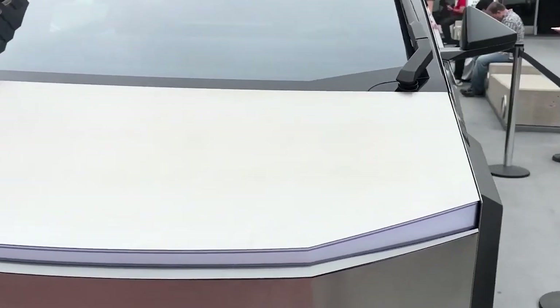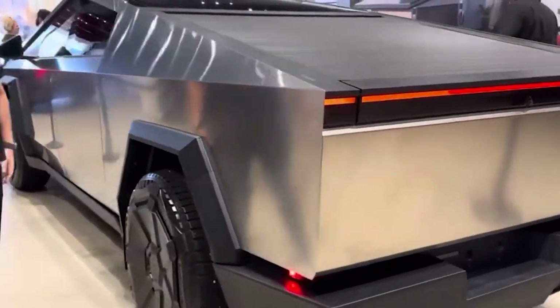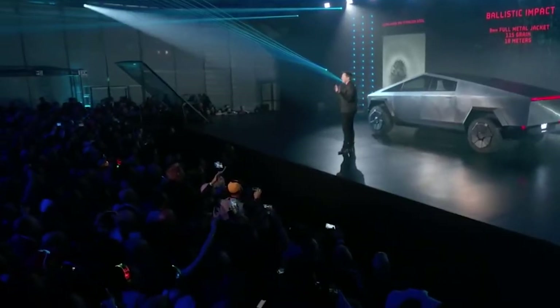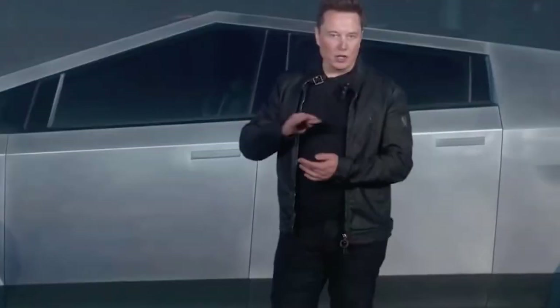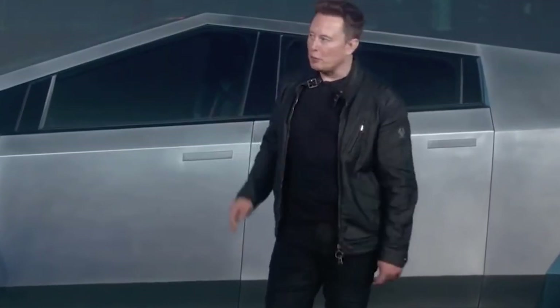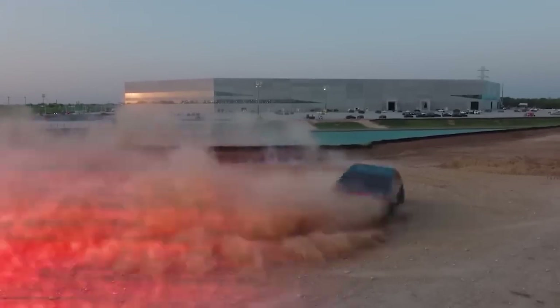The angular, Blade Runner-esque monstrosity, seemingly plucked from the future, stood before us. People watched with jaws dropped, some in disbelief, others in excitement, but all of them in utter captivation. With a sledgehammer in hand, Elon, the master showman himself, proceeded to give a live demonstration of the Cybertruck's unbreakable windows. Let's just say that not everything went according to plan — it was a moment that became iconic.